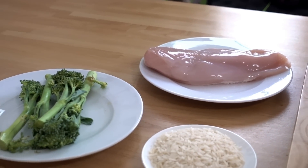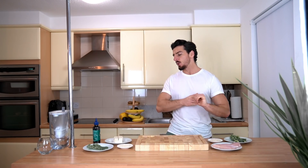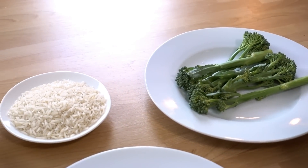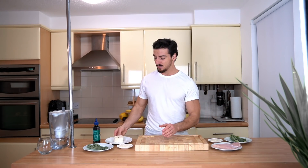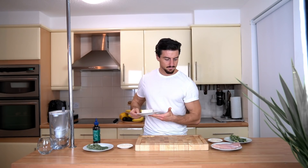For dinner time, my normal meal will be chicken breast with basmati rice and broccoli. On the vegan side it will be tofu with basmati rice, broccoli, and I'm going to cook the tofu in teriyaki sauce. It's the first time I'm going to cook tofu, so this is going to be quite interesting. Here's the tofu — actually smells really nice!